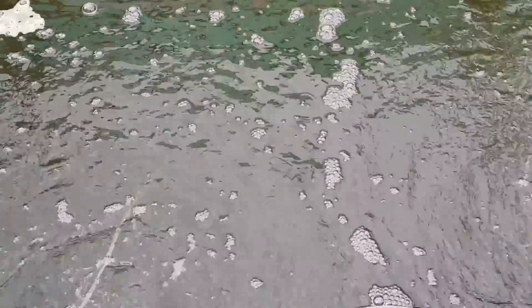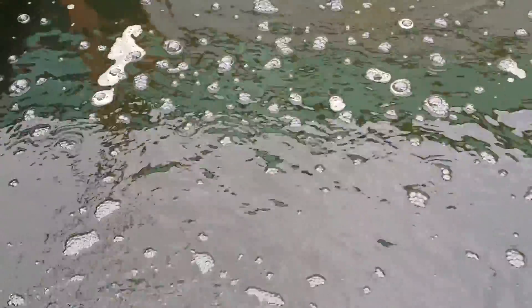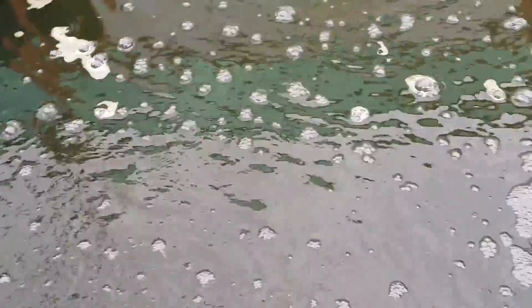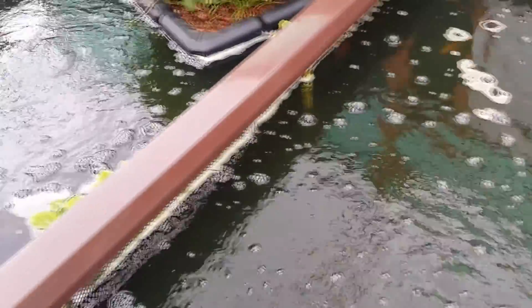What I do put into the pond currently, just because it's a new system under three months old, is I add Micro-Lift Night Out 2. What that does is it helps keep nitrite under control, because for a new pond system I do have a heavy fish load in here — a lot of koi, several large ones.